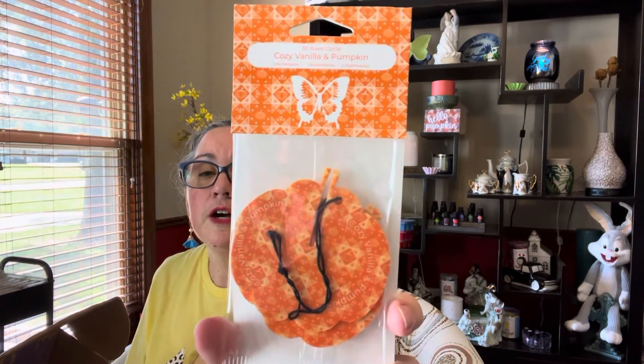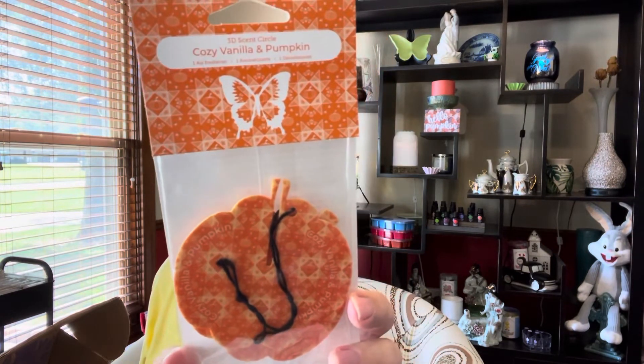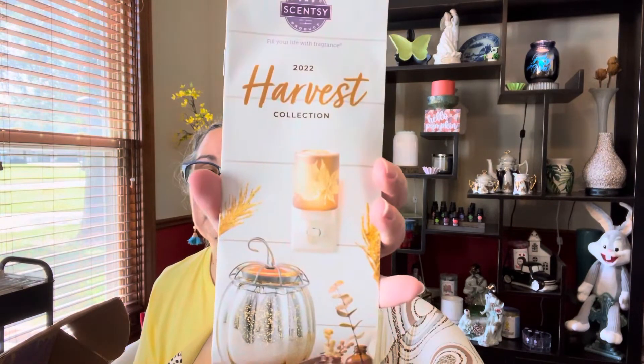We also got a scent circle — it's a 3D scent circle! I don't think I've ever gotten the 3D scent circles before. It's in Cozy Vanilla and Pumpkin. When you open it up, it probably kind of sticks together in certain areas — like the stem has a little spot where another piece would fit. I'm thinking maybe I'll put it in the car for my husband to enjoy since he uses the car more than I do.